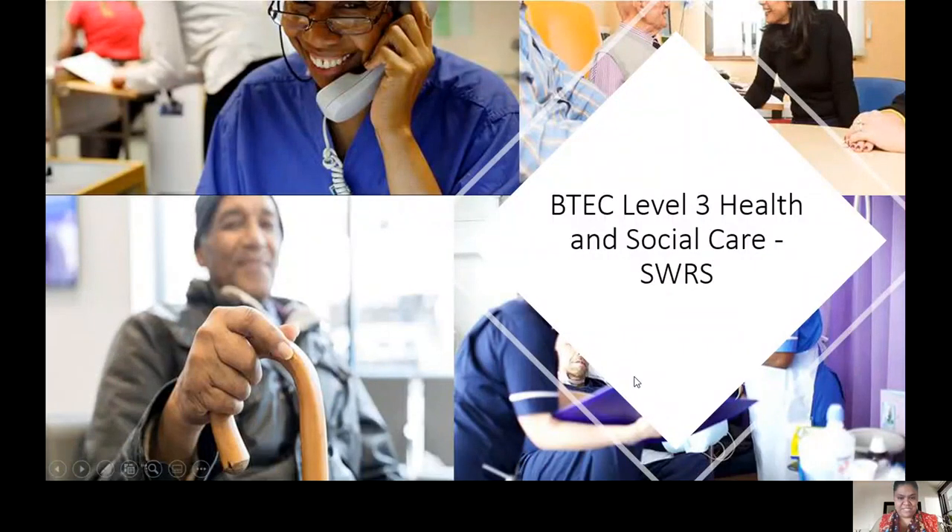Hello, this is BTEC Level 3 Health and Social Care. Welcome to Health and Social Care from Sir William Ramsey School. I hope it's going to be a good time for you all. This course is one of the best courses that we run here at Sir William Ramsey and I'm really proud to be part of it.